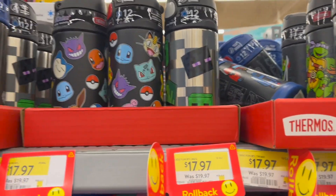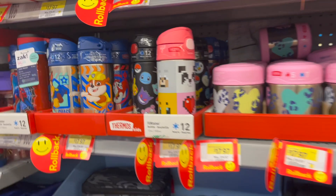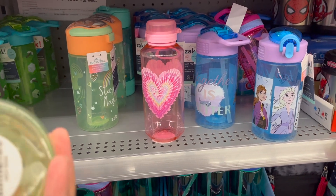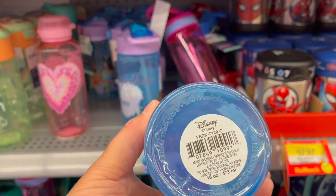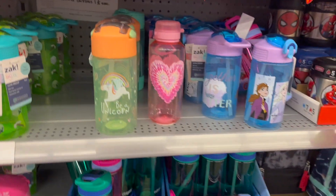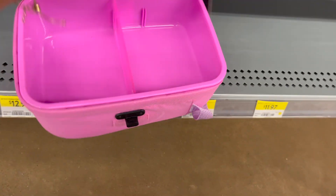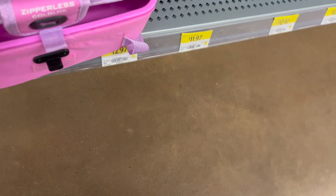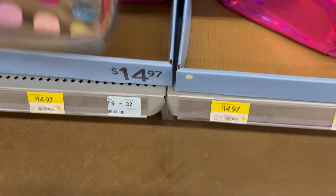Tons of water bottles — Teenage Mutant Ninja Turtles, Trolls, Frozen — they've got tons here. These are good water bottles; Ava's had hers a long time. There's a zipperless cold-lock option — a little snap on the front, a seal, and it's hard on the inside to keep everything nice and cold. $11.97 in unicorns and camel print. That lunch kit is $14.97.